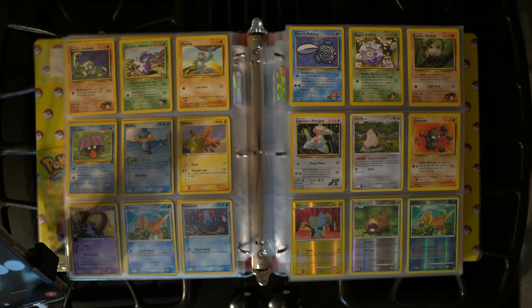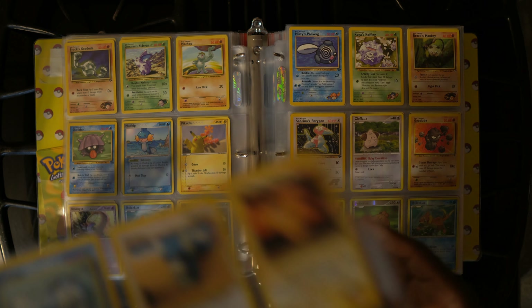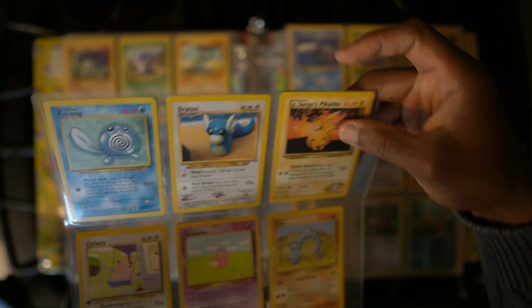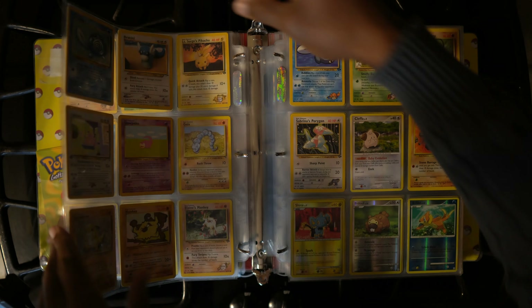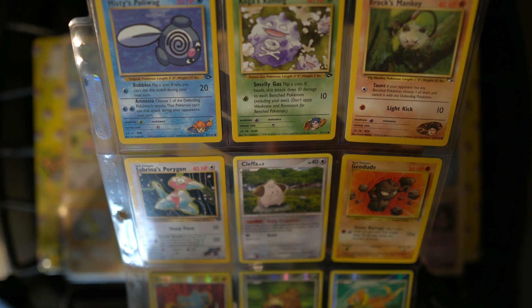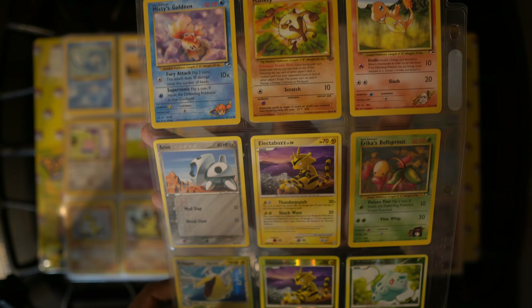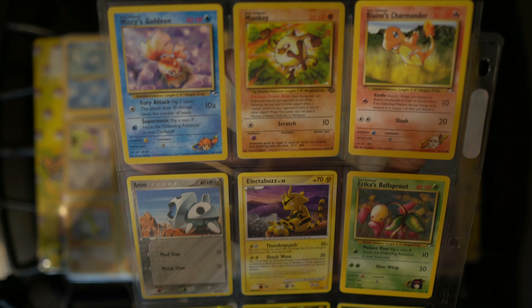Getting it professionally graded would help determine its exact value. Number 30 of 111. Lieutenant Surge's Pikachu. Onyx — I always thought you spelled Onyx with a Y, when I got older I learned you spelled it with the I. How did we even get on this topic originally? You told me to show you my Pokémon cards. Whatever the case may be, I'm glad you did.